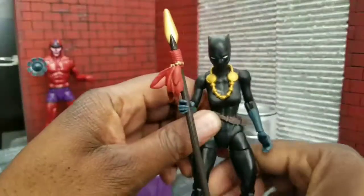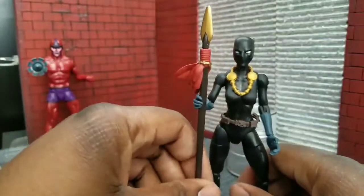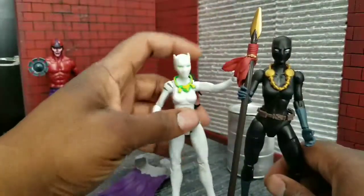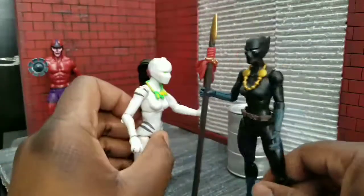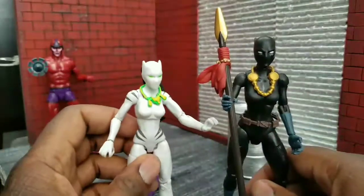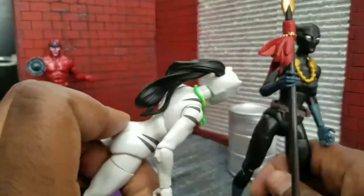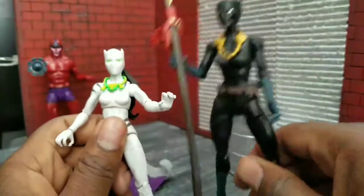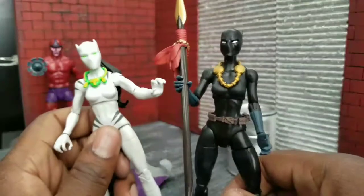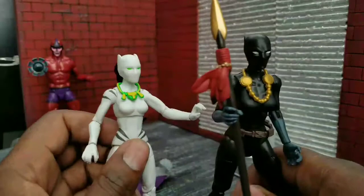I did want to dispel a couple of rumors. Some people think that this is the same as the White Tiger, but as you can see, it's not the same body. Black Panther is much taller than White Tiger — she's more like a teenage body for some reason. The necklace is different, the head sculpt is different, she has a ponytail and White Tiger doesn't, the head is much bigger on the Black Panther, and the claws are different. So in case people are saying that these are the same, let them know they're not.